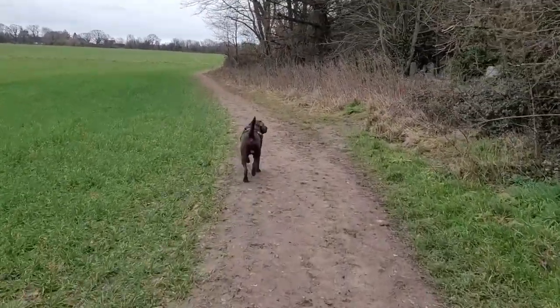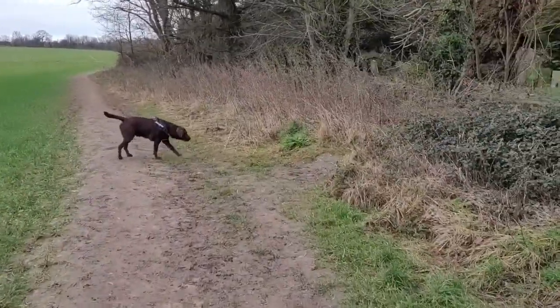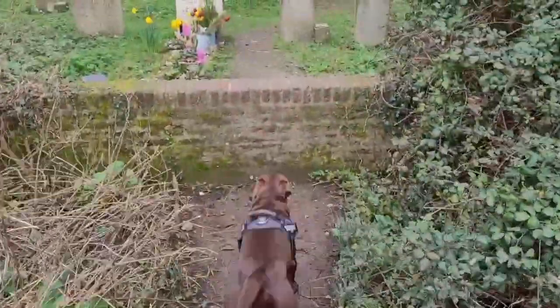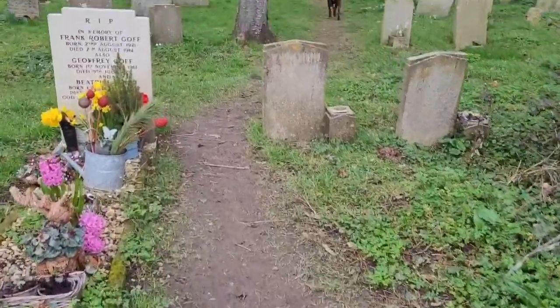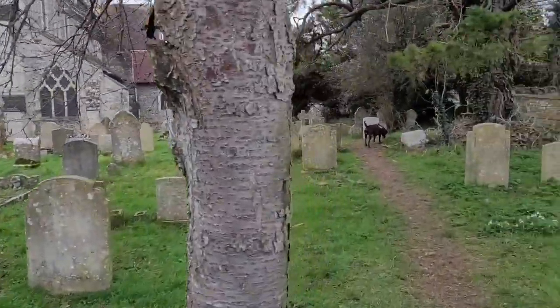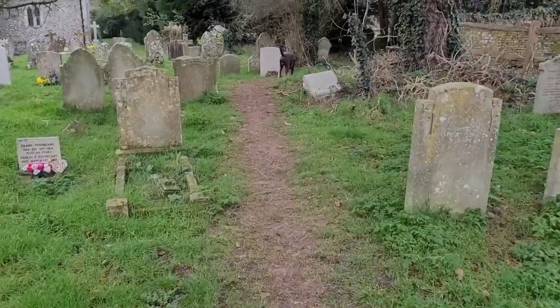We're actually going to take a little shortcut through the church. We're going to turn right here over this wall - it's just a big step to climb over and then we're just in the back of the church.